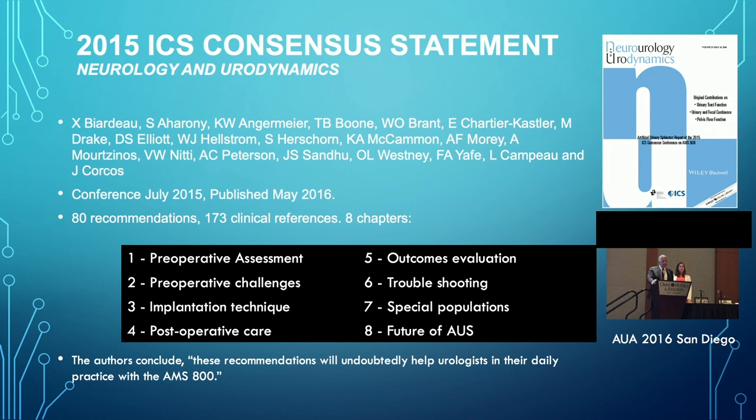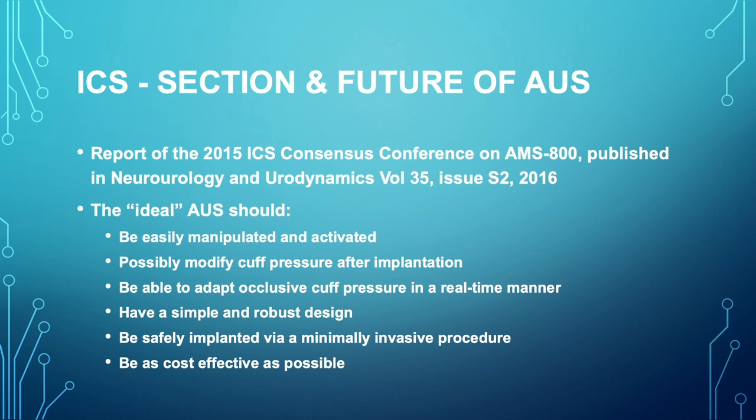The International Continent Society in 2015 also had a consensus statement about the treatment of these patients and basically suggested that there should be a preoperative assessment, there should be urodynamics, there should be cystoscopy to evaluate the urethra, and there should be obviously a discussion of outcomes with patients as far as success rates and possible complications and failures.